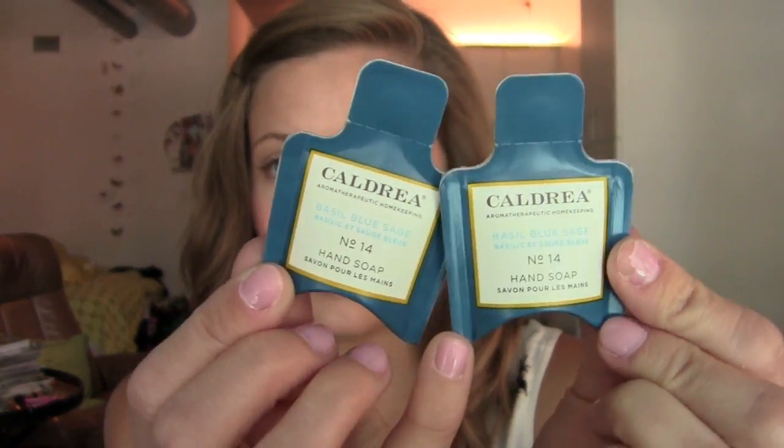Hand soap — little samples of hand soap. Kind of random.